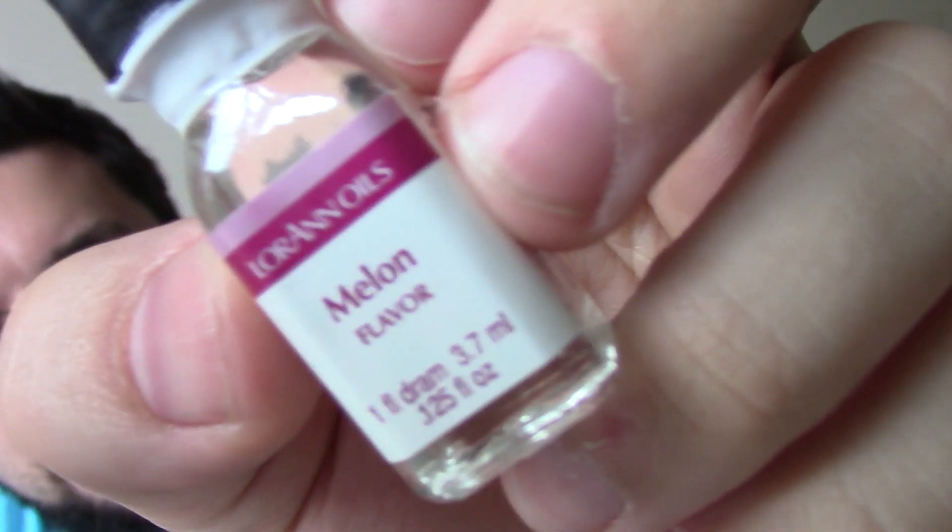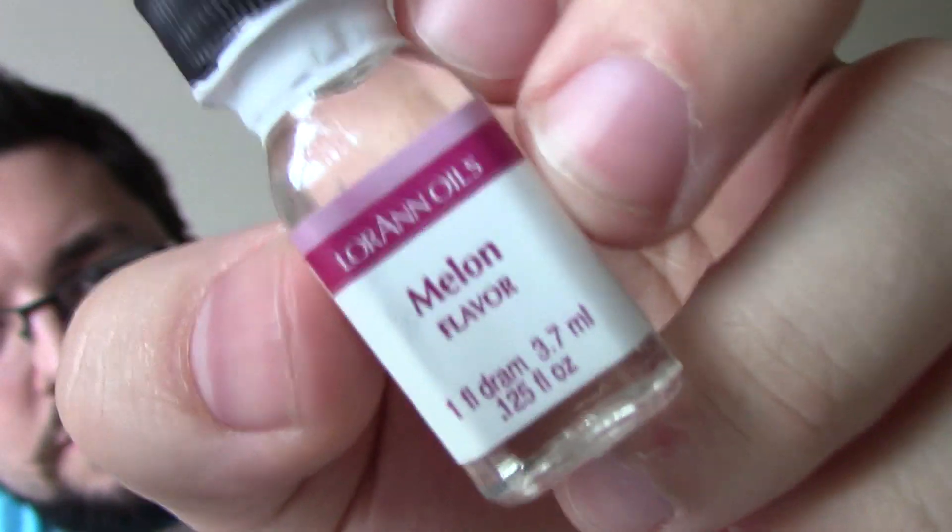I'm calling it Watermelon Flavour Pepsi because I prefer the name, but it might technically just be Melon Flavour. Basically I've got Melon Flavouring here which does actually smell like very concentrated watermelon, and I'm going to be combining it with Pepsi — and I'm being ironic by putting it in a Coca-Cola glass.